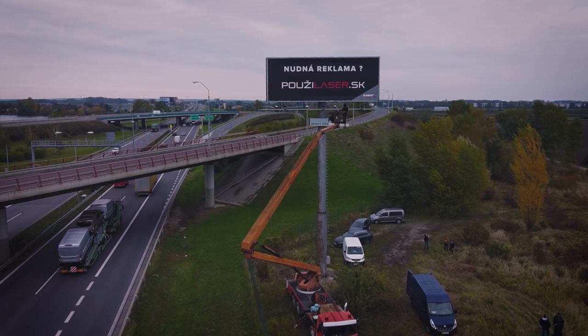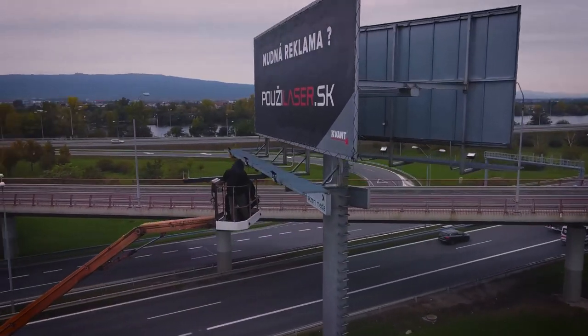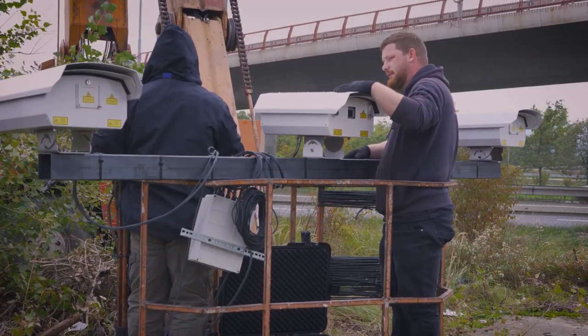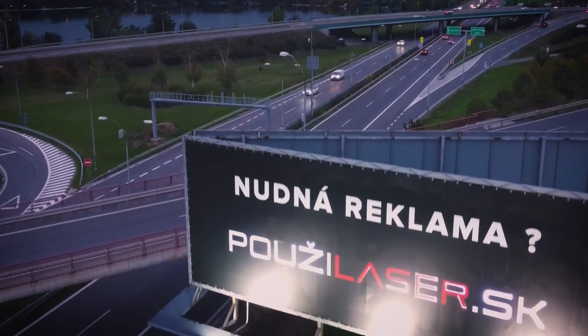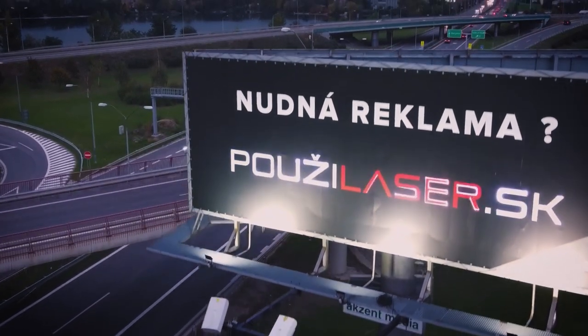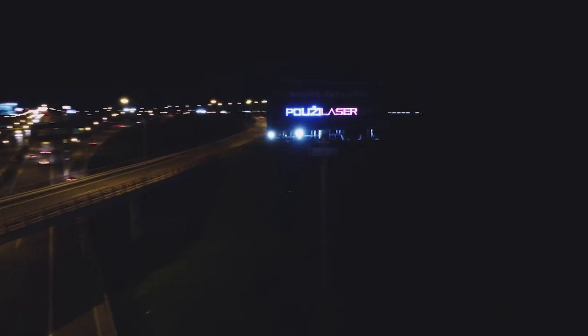Using the Logolas system as a laser billboard projection medium is more than logical. With Logolas you can turn virtually any flat surface into a billboard or sign, which after dusk will most likely outshine any other type of lighting.